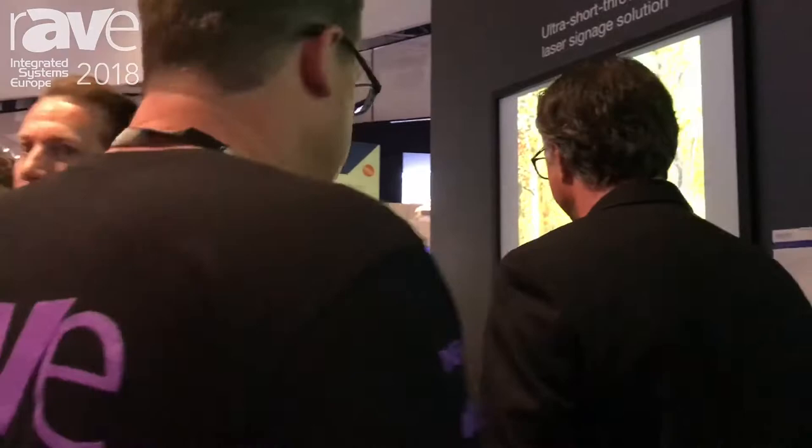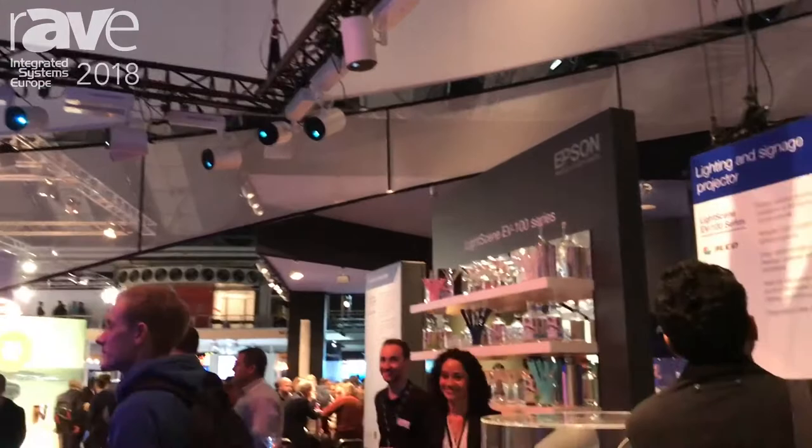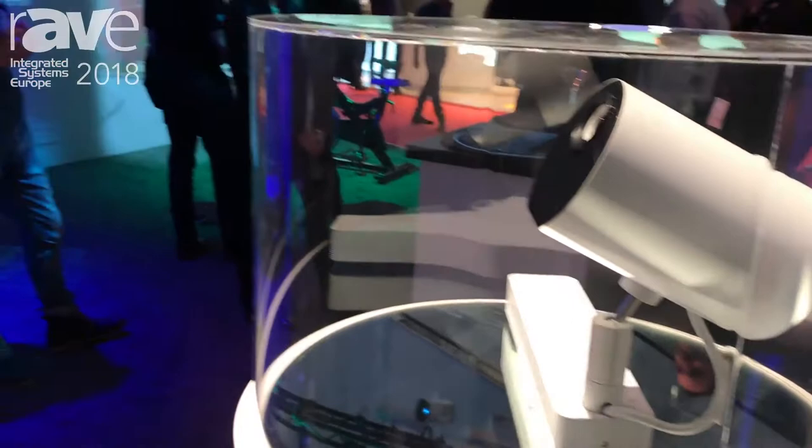This is the coolest thing I've seen on the show floor so far. This new product is called LightScene. It fits on a standard lighting track system that you'd find in a lot of retail establishments — it's aimed a lot at retail. If you look at the demo running here for LightScene, you'll see they're running a retail demo application.